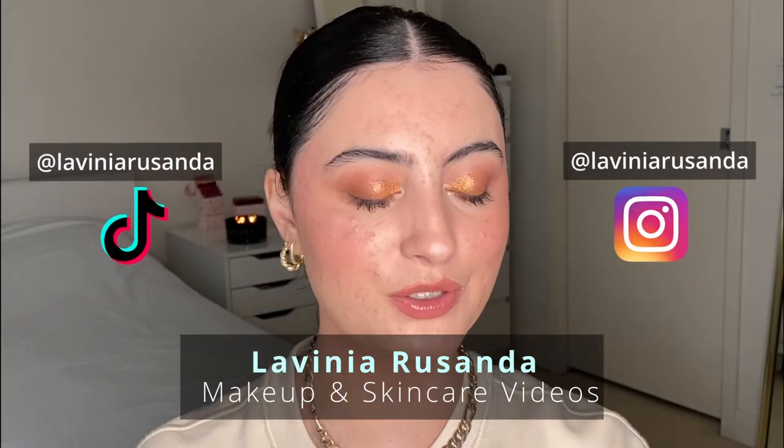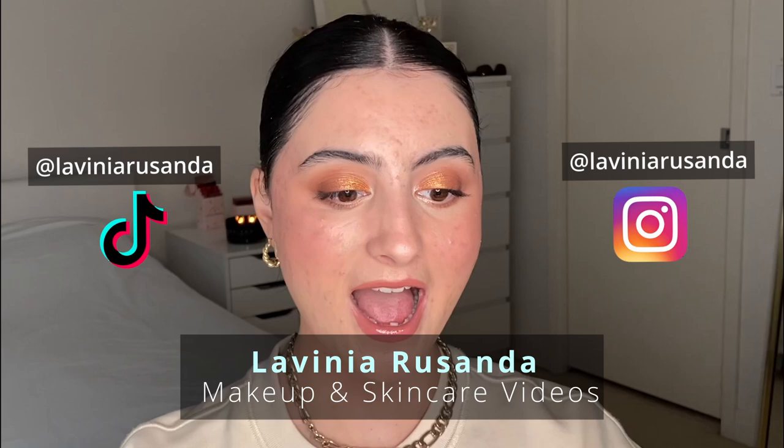Hey guys, welcome back to my channel. If you're new here, hi, my name is Lavinia. I post beauty videos regarding makeup, skincare, acne, and acne positivity — just making you feel good in your own skin every single week. If that's something you're interested in, I'd love for you to join the channel by hitting the big red subscribe button. Today I'm going to be showing you all of my tips and tricks in one video.